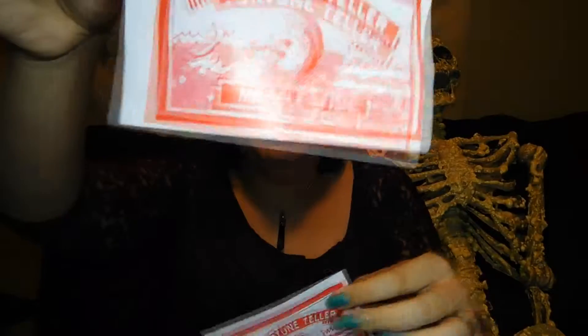This is a fortune teller miracle fish — it's a plastic bag. On the back it says place the fish in the palm of your hand and its movements will indicate your mood. Moving head, moving tail, head and tail moving together, sides curling, turning over, motionless — it'll tell you if you're jealous, indifferent, in love, fickle, or false — like a little fortune mood ring. I've never seen this one before — that's awesome.